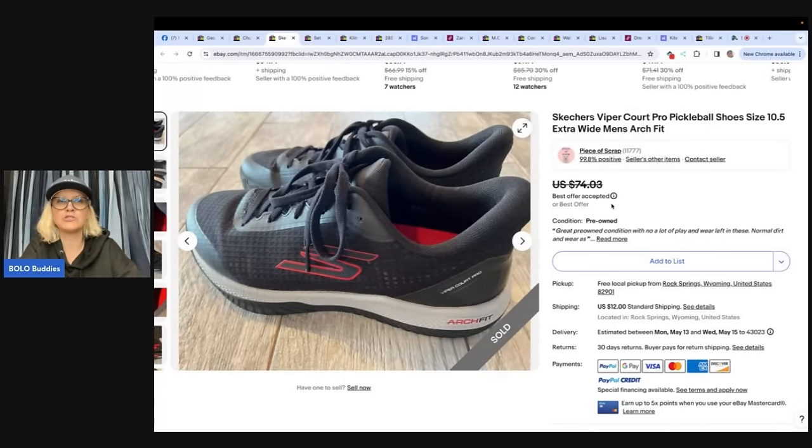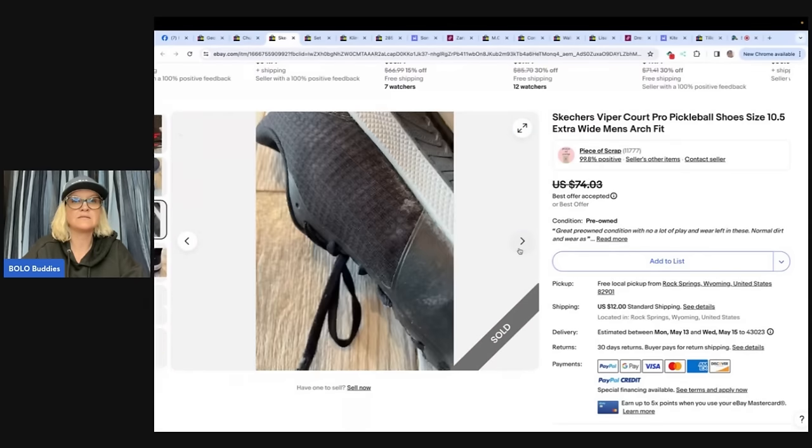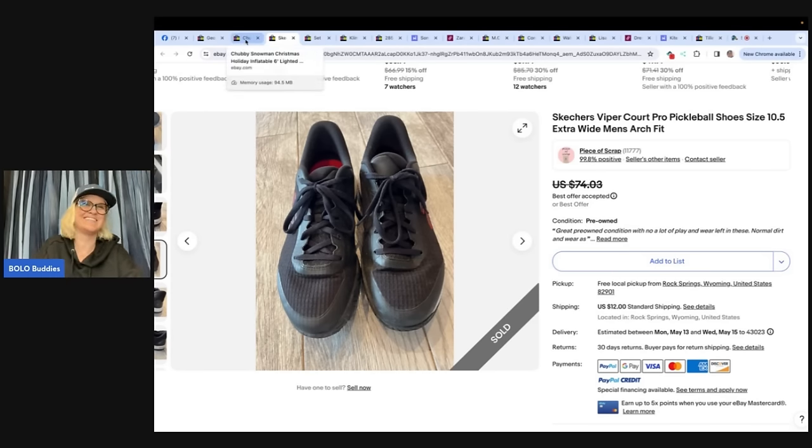Skechers Viper Court Pro Pickleball Shoes — I've never heard of a pickleball shoe — size 10 and a half, extra wide men's arch fit. What is pickleball anyway? This was sold by Piece of Scrap. If you're not following her, definitely check her out on YouTube and on Instagram. She is also on eBay and I believe Poshmark as Piece of Scrap, and I think also on Mercari. Paid $12 at a thrift store, accepted a best offer of $60 shipped within days of listing. Those look to be in very nice condition. When you sell shoes, do you clean them? Do you clean the bottoms? Let me know in the comments.